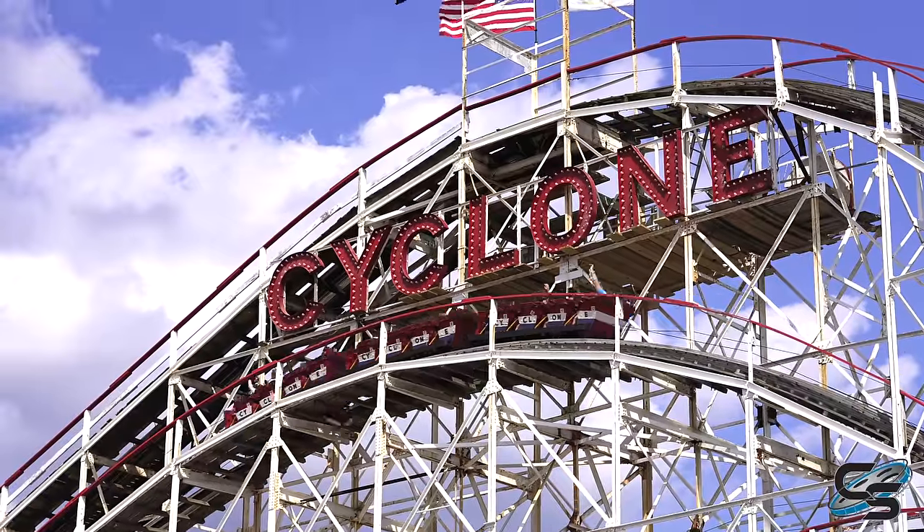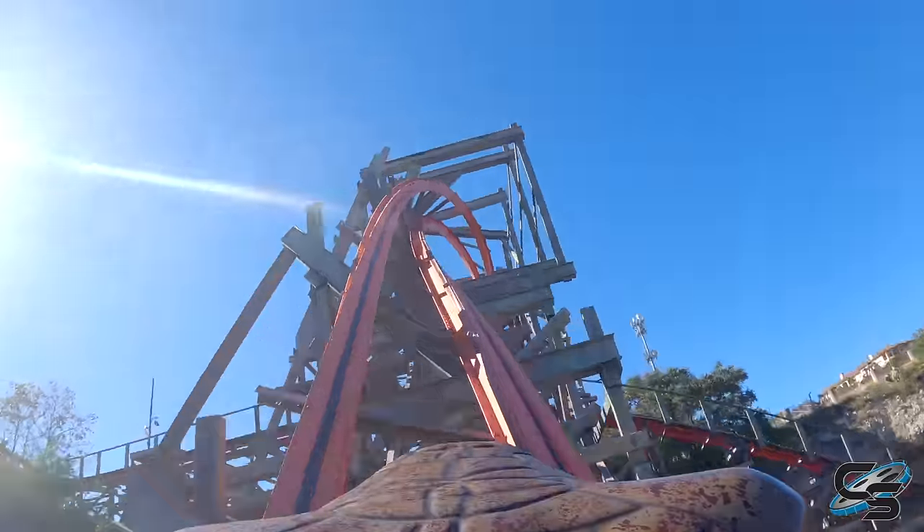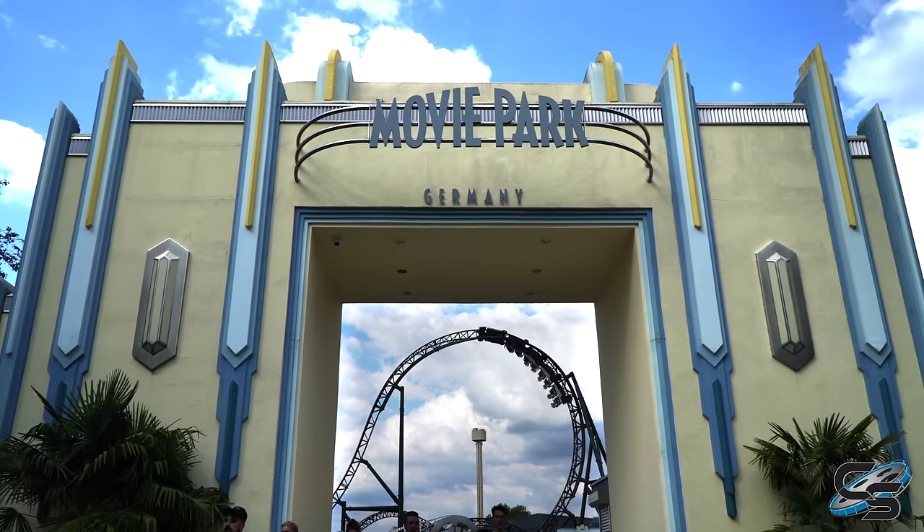One other thing — these big cyclone layouts are meant to be for everyone. Wood coasters are typically less threatening for families to go on together. So there might be a hesitation about changing it into a high-thrill coaster with lots of inversions and airtime, as they'd be limiting their audience. They already have Star Trek as the thrill coaster, so maybe an extreme RMC conversion would be more than they want.